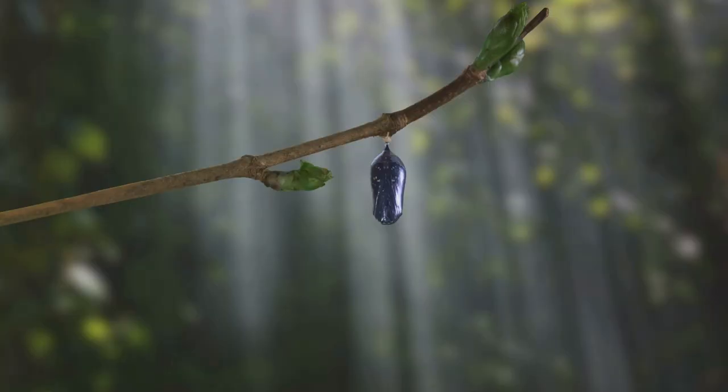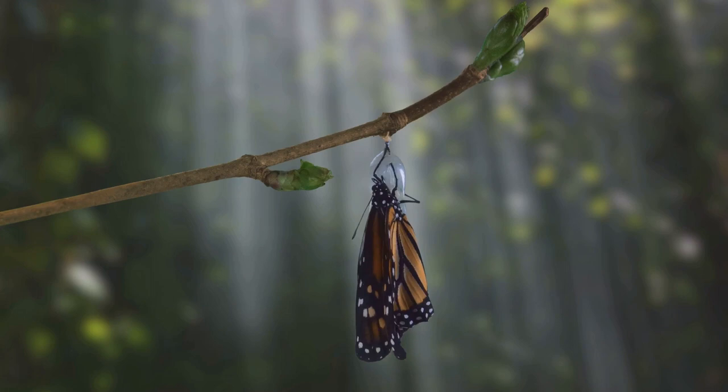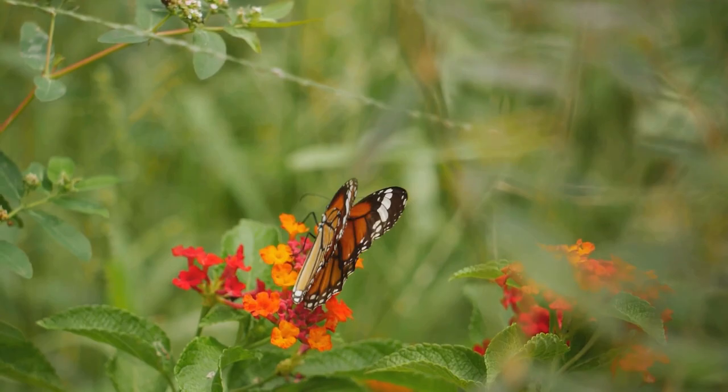After a fascinating process of metamorphosis, the monarch emerges from its chrysalis as a breathtaking butterfly, ready to embark on its incredible journey. And the cycle continues, with the monarch laying its eggs on milkweed plants, ensuring the survival of the next generation and the continuation of this awe-inspiring journey.